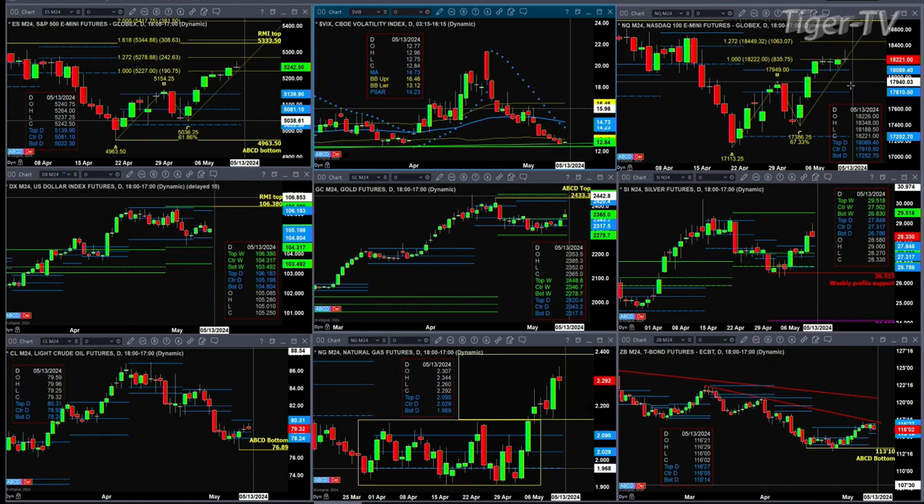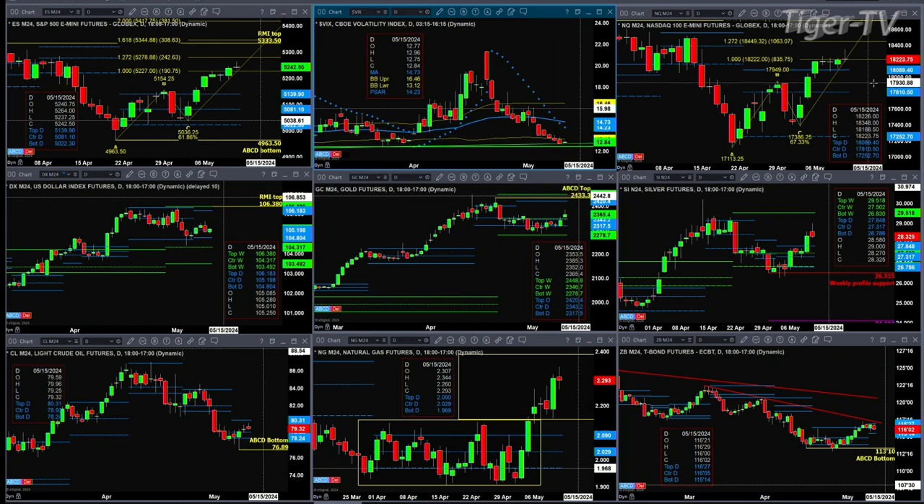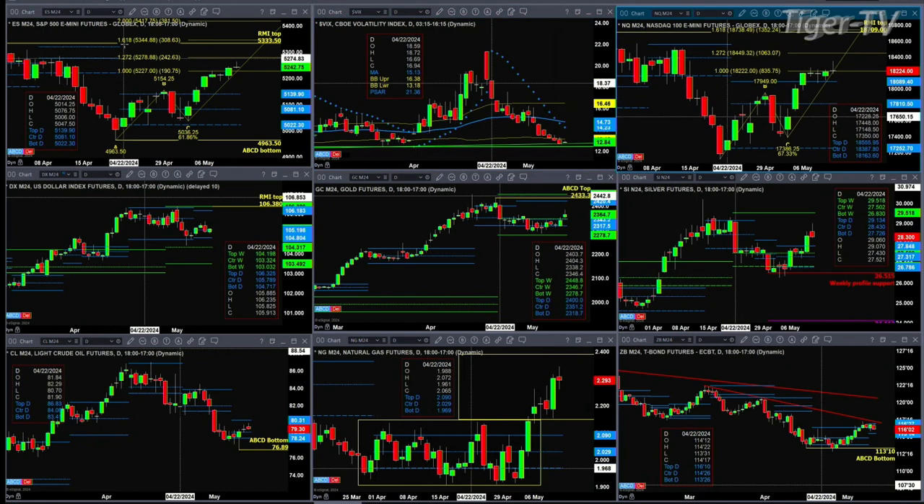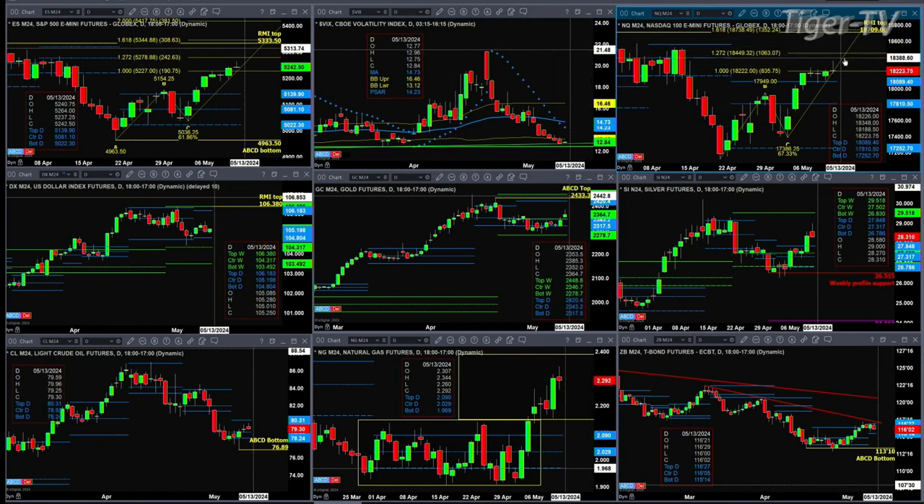The NQ is at its one-to-one price objective — an AB equal CD pattern. Right now that's a doji candle, but we don't know. It could turn into a bearish shooting star, and if we did get a bearish reversal candle, that would also generate a sell the D point top. Now, both the ES and the NQ are trading above profile resistance atop their profiles — those will be targets to the downside.